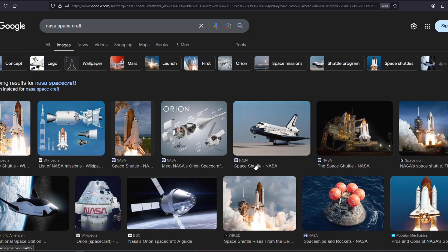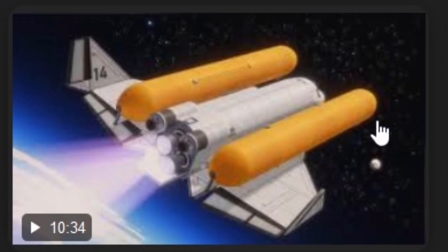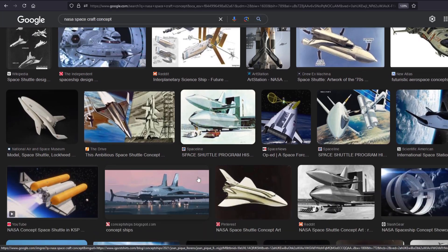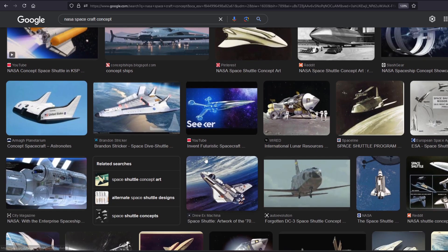Okay, NASA spacecraft concept — there we go. Let's try 'concept.' Oh, look at that. Check that out — I'm on here! Usually it's like Matt Lowne or somebody that pops up real quick, but no, that's me. Nice. I'm finally being recognized.